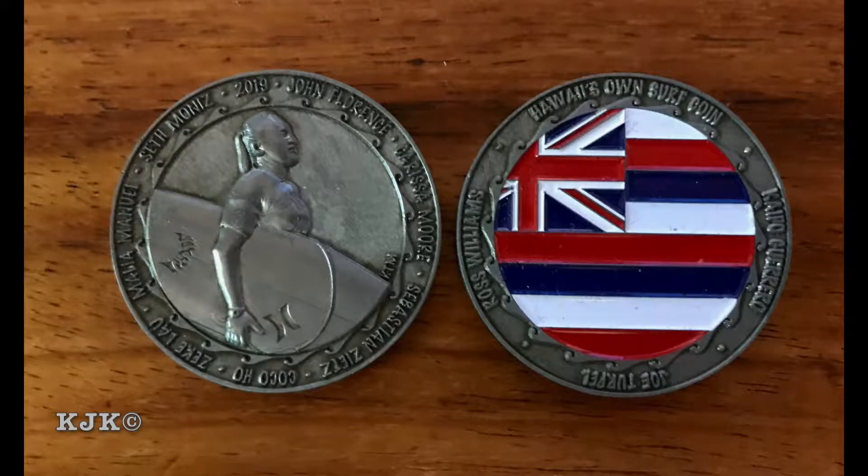Have you earned a surf coin yet? Yes. Which one? Parissa. Okay, say aloha. Aloha group.